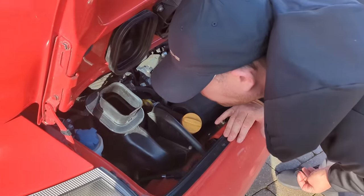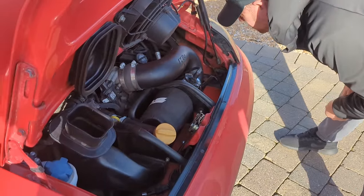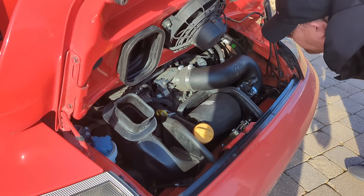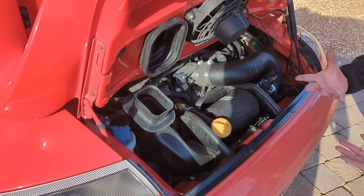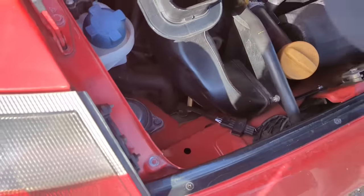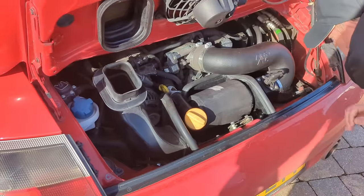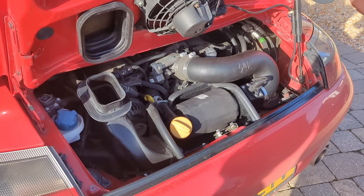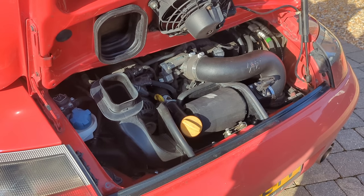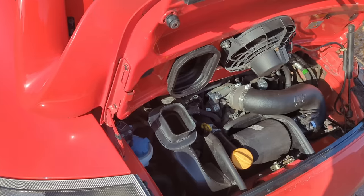Engine belts don't look that old - they could be original, but they don't look it. They look like they've been changed out, and they're standard, genuine as well. But they look like they've been replaced, which is good. The cover there looks nice as it should be. The belt looks good with the aux. This hides a lot, but I'd say it looks pretty good under there. Time will tell how good it is. There's not much corrosion as well - there's nothing.